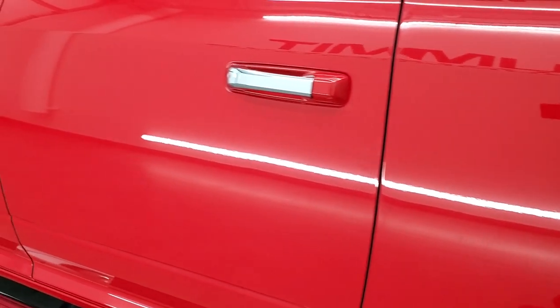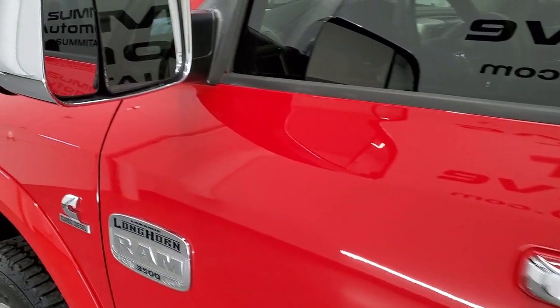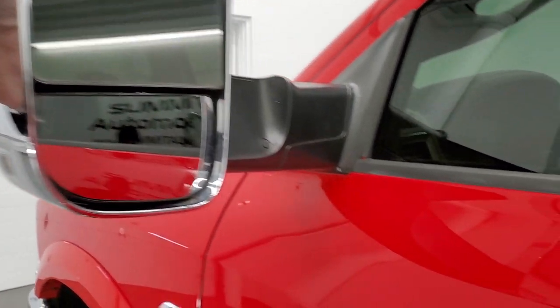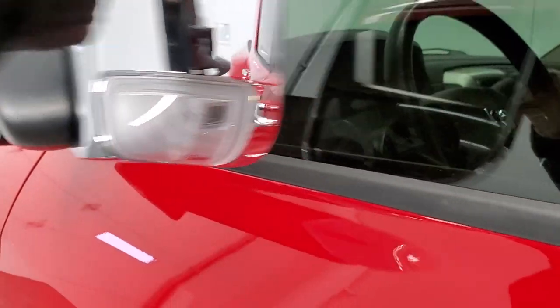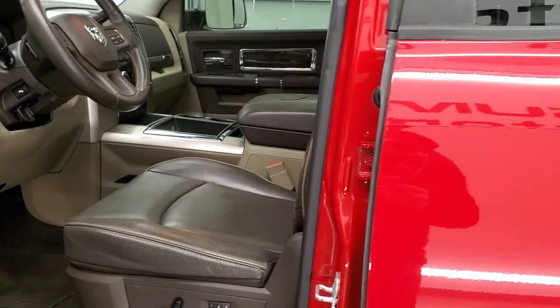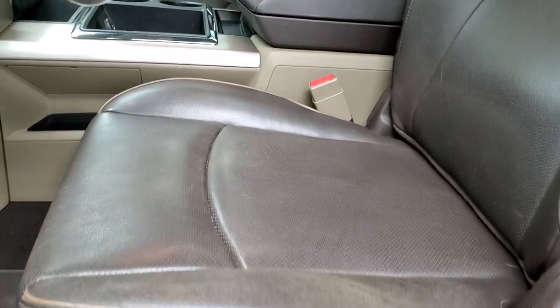The driver's side doors look really good. It comes with heated fold-out tow mirrors that fold out and fold in, and they have running lights and directional signals in them — just really nice condition all the way around. Inside, the Laramie Longhorn package gives you the brown leather interior.